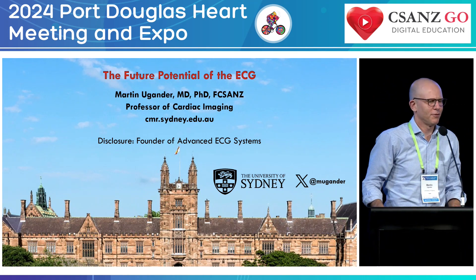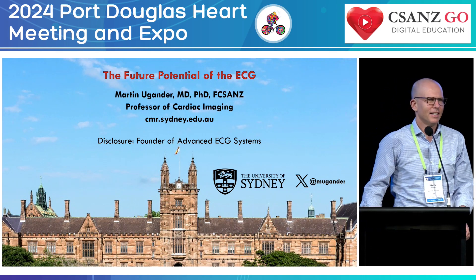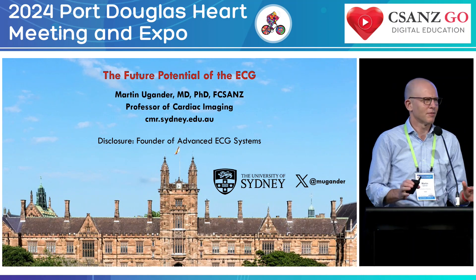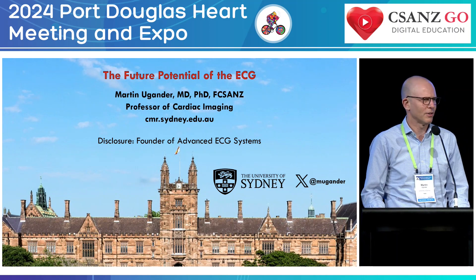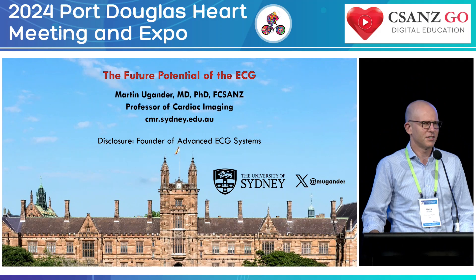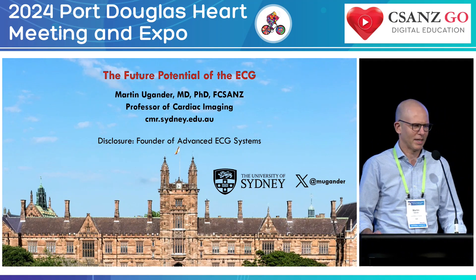So we're going to talk about the future potential of the electrocardiogram. I'm a cardiac MRI guy, and the ECG people came to me and said, can we quantify the amount of scar with ECG? Can we use MRI as the ground truth? This is about 20 years ago, so I got wrapped up into the ECG world and it hasn't quite left me. As a disclosure, I'm a founder of Advanced ECG Systems, which commercializes some of our research findings, but I'm a full-time academic.